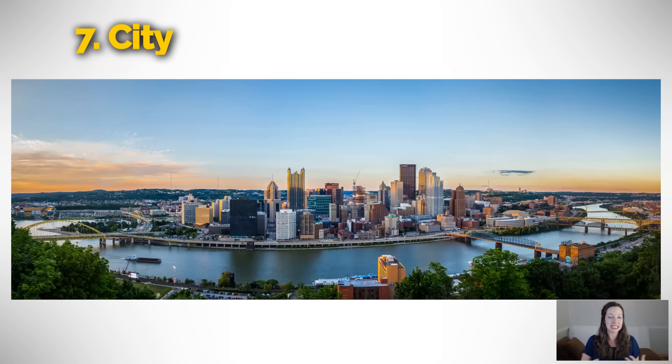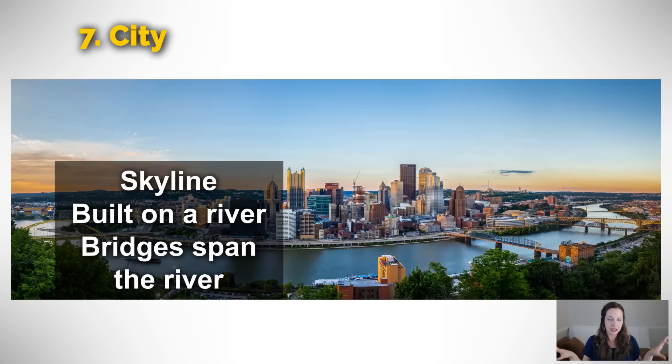For our seventh category, we're going to be talking about cities. This is the city of Pittsburgh, Pennsylvania, where I was born. We could say we're looking at the skyline — the overall view of the city from up on a hill. This city is also built on a river. In fact, this city is built on three rivers, but most big cities are built on a river — it's just practical. Because there are rivers, we need bridges to cross them. So we can say there are a lot of bridges that span the river — they go across the river.